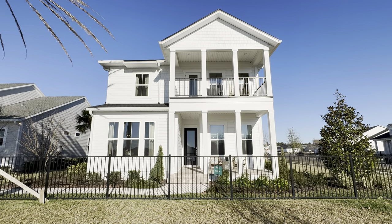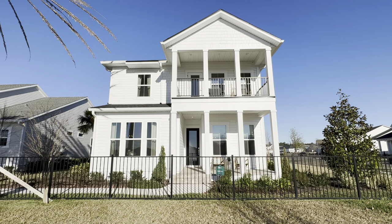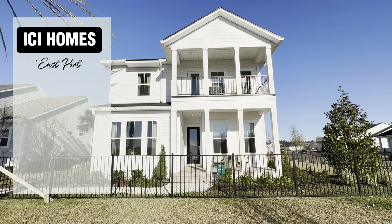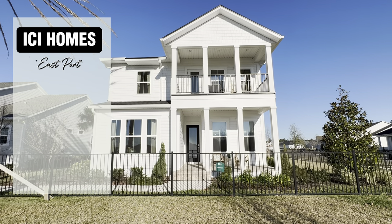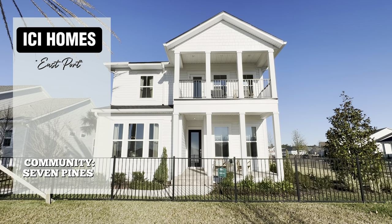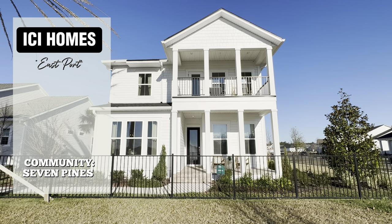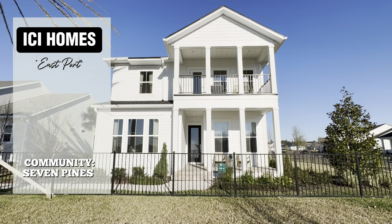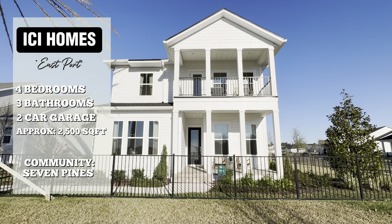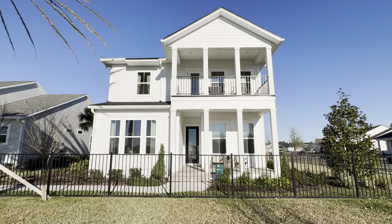Well hello there on this beautiful north Florida day without a cloud in the sky, we are going to take a look at the Eastport. The Eastport is a model built by ICI Homes and this one is in their community of Seven Pines. ICI is a semi-custom builder so you can take things, add things, and kind of make it yours. Typically this home comes with four bedrooms, three bathrooms, a two-car garage, and just under 2,500 heated square feet. Let's go inside and take a look.